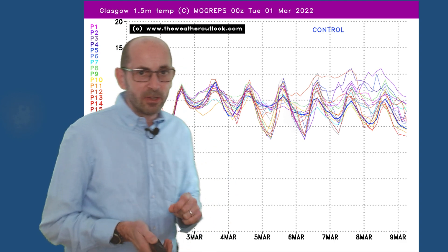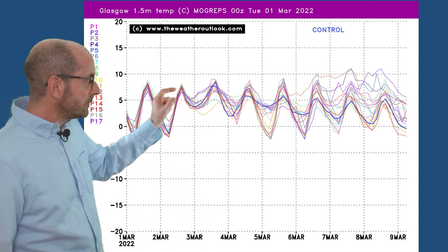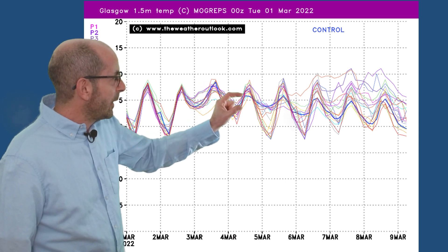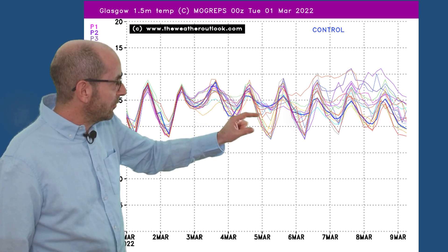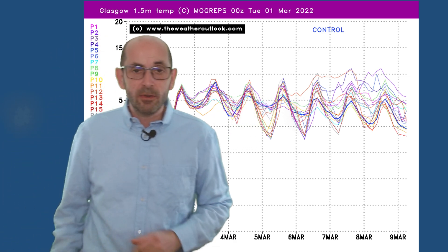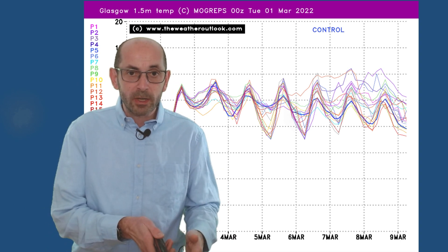Going up to Glasgow to look at the north: the runs are tightly clustered together again through the early part of this forecast period, then they begin to diverge with a greater range of outcomes showing up.